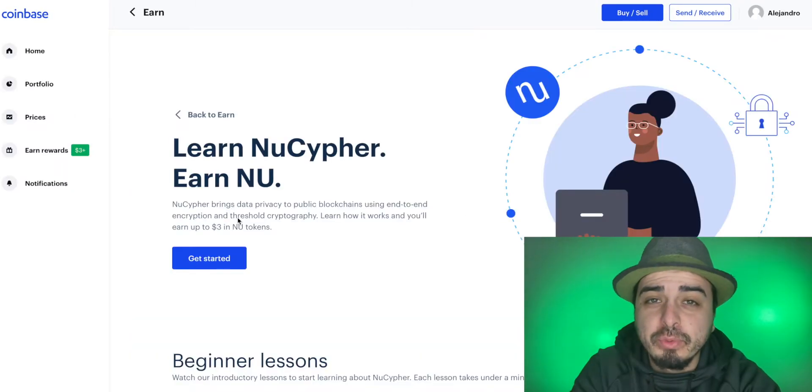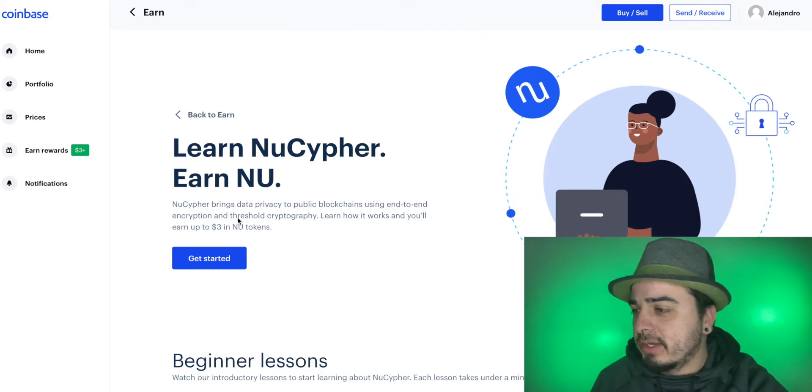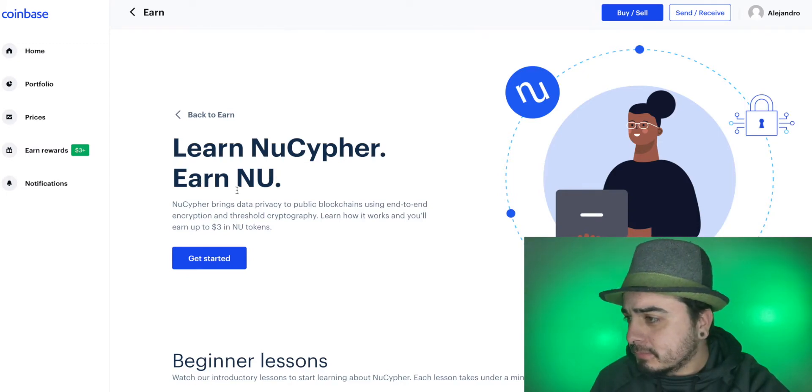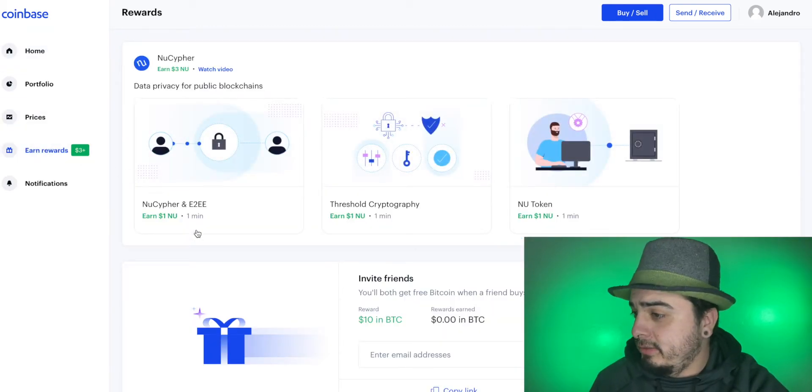Coinbase put me on a wait list, which was pretty weird. It asked me to verify my identity — I've actually done it before, I don't know why it asked me again. But anyways, let's go to Earn Rewards and hit the first video.